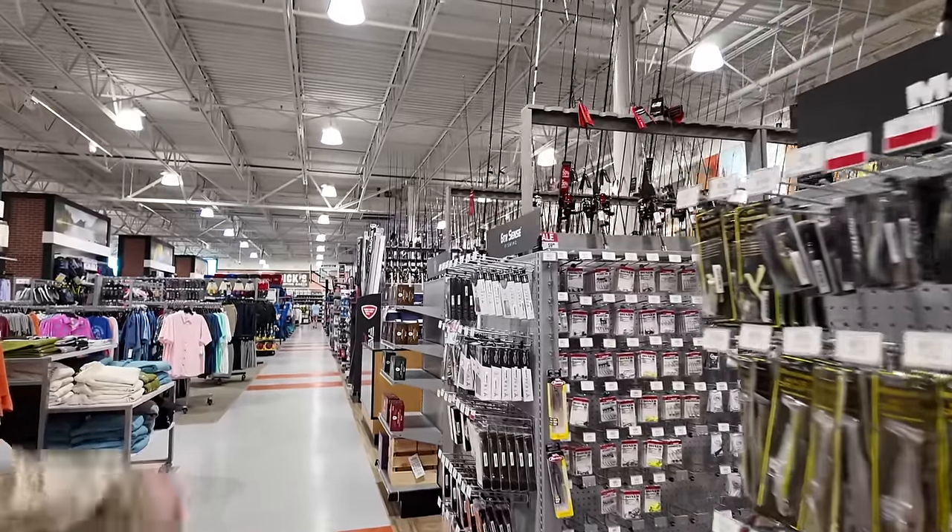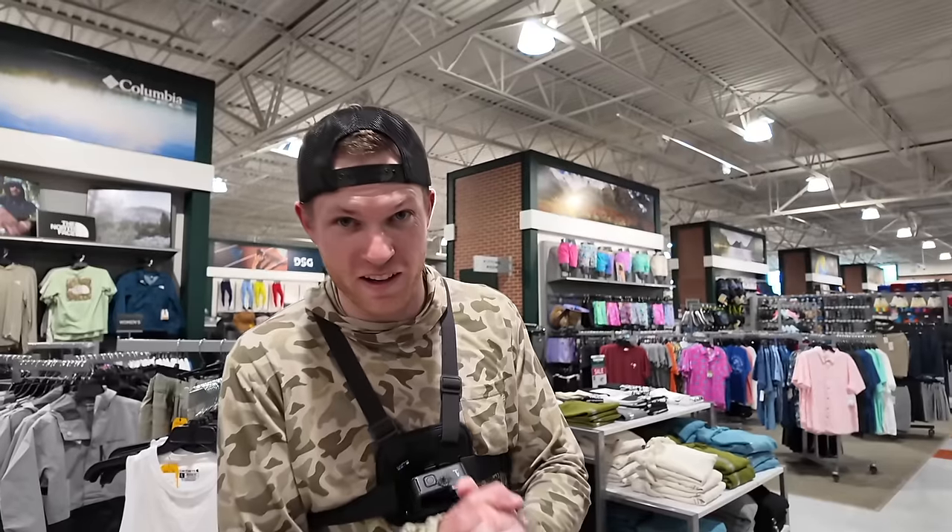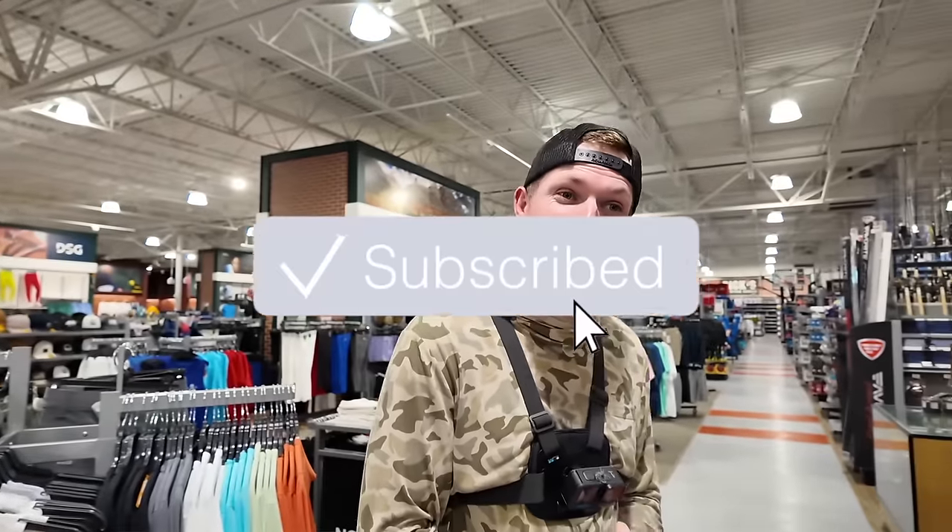Before we get deeper into this video, only 27% of y'all watching are actually subscribed. If you could take the time, hit the subscribe button — it really helps the channel, I'd appreciate it.